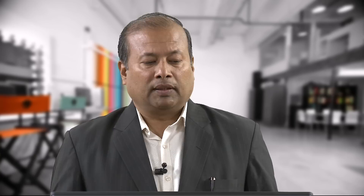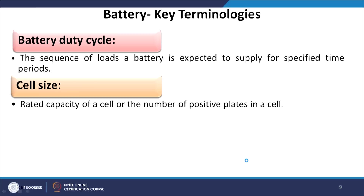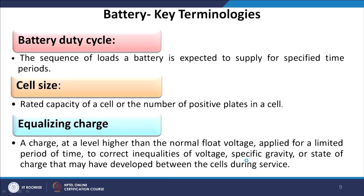These are the key terminologies one must understand before modeling a storage system. First is battery duty cycle: the sequence of loads a battery is expected to supply for a specified time period. Next is cell size — the rated capacity of a cell or the number of positive plates in a cell. Equalizing charge is a charge applied at a level higher than normal float voltage for a limited time to correct inequalities of voltage, specific gravity, or state of charge that may develop between cells during service.